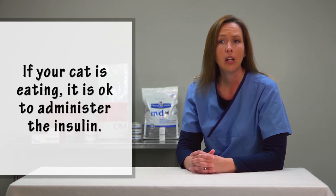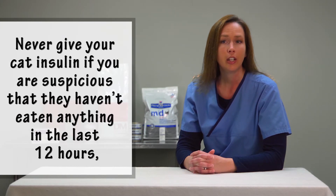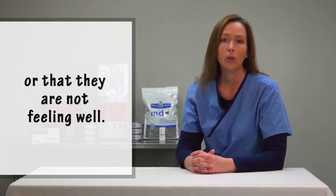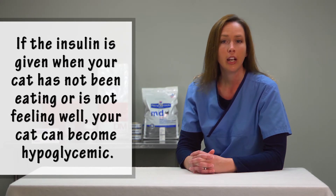If your cat is eating, then it is okay to administer the insulin. Never give your cat its dose of insulin if you are suspicious that they haven't eaten anything in the last 12 hours or that they are not feeling well. If insulin is given when your cat has not been eating or is not feeling well, your cat can become hypoglycemic.